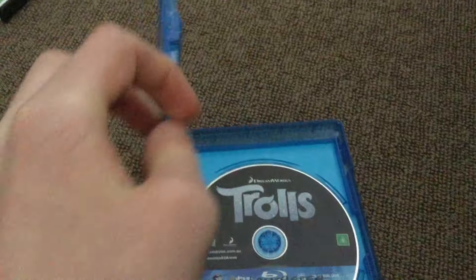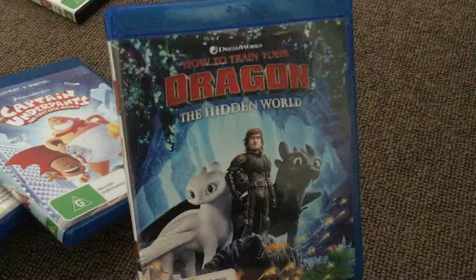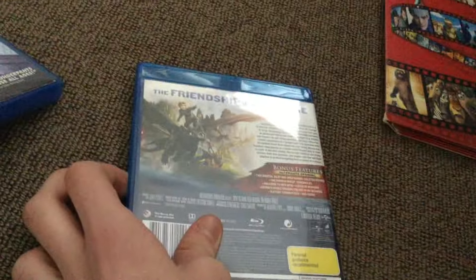The best Kung Fu Panda movie yet. Trolls. The Boss Baby — if you hate this movie, I respect your opinion. Captain Underpants: The First Epic Movie. How to Train Your Dragon: The Hidden World — the friendship of a lifetime. And Abominable.